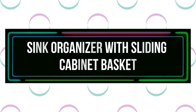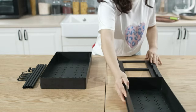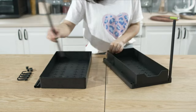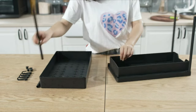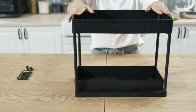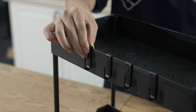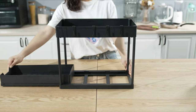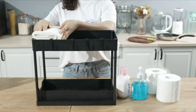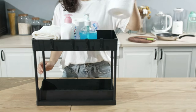Number 1: Sink Organizer with Sliding Cabinet Basket. This under-sink organizer is designed with a double layer. The bottom sliding drawer can be pulled out by the handle, allowing you to take items out easily. It comes with four side hooks for hanging small items. Keep your home tidy and maximize your storage space. The sliding basket organizer is made of high-quality ABS plastic and thickened metal support rods. The reinforced base design ensures greater stability and durability, with a hollow basket design for good drainage.